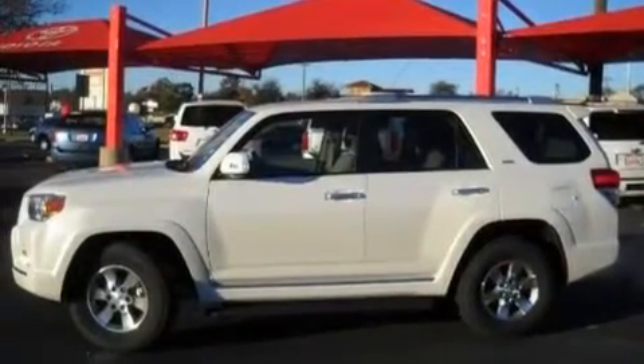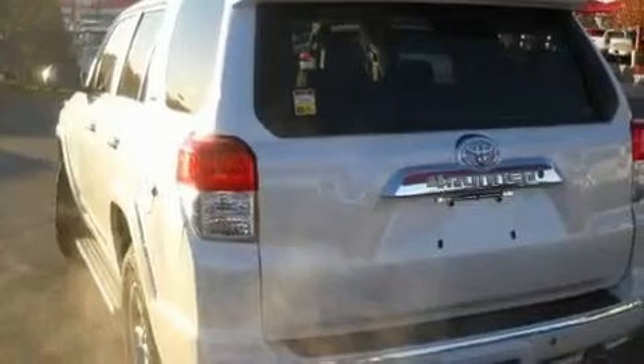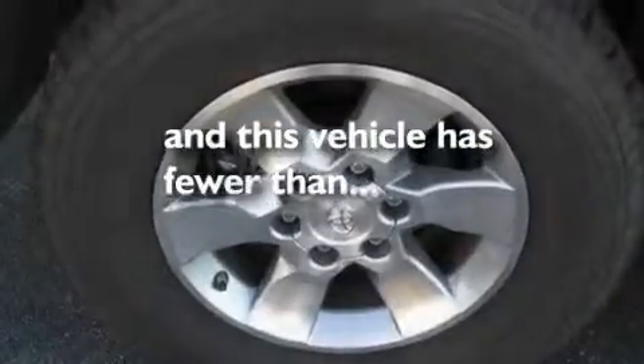Its top features include heater vents for rear-seated passengers, cruise control, heated side-view mirrors, a CD player, a double wishbone independent front suspension, a trailer hitch receiver, aluminum wheels, a low-tire pressure indicator, a rear parking aid, and this vehicle has fewer than 6,000 miles on the odometer.